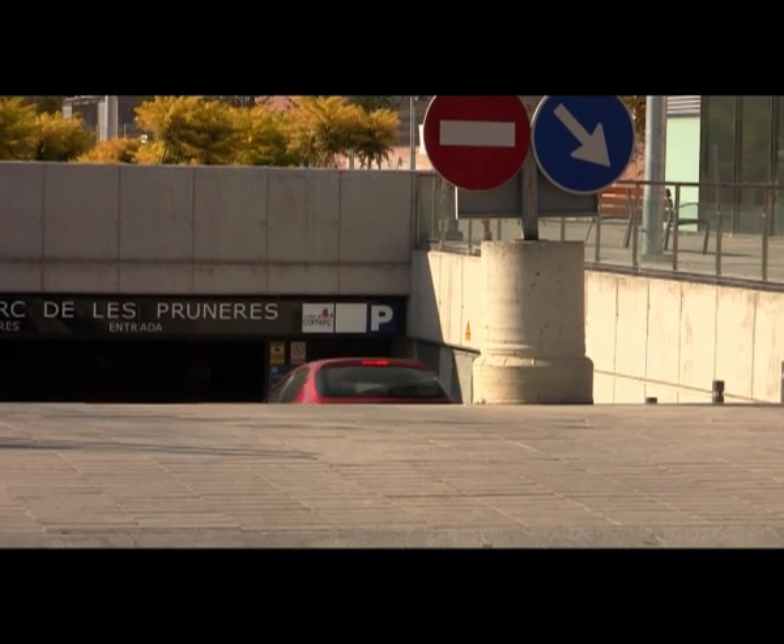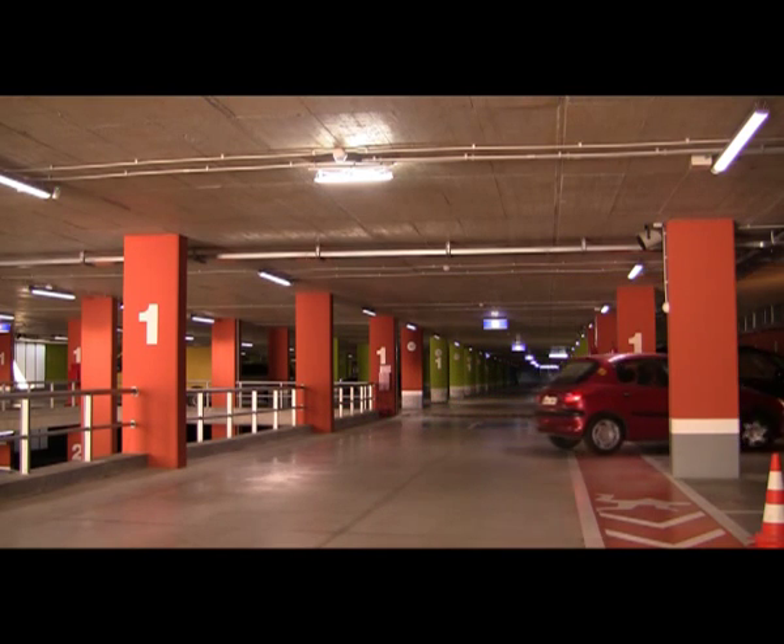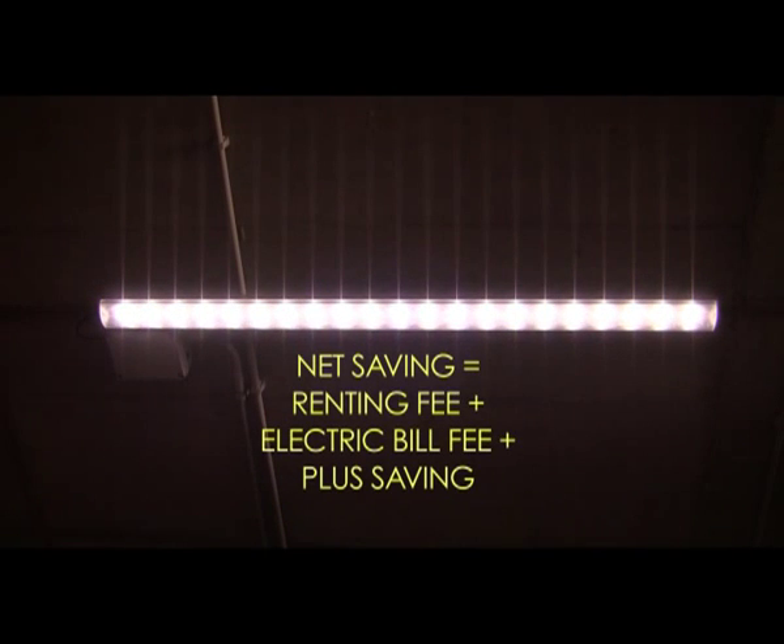With a smart configuration of the system, the sum of the electric bill of the car park and the renting fee will be lower than its current electric bill, resulting in net savings.